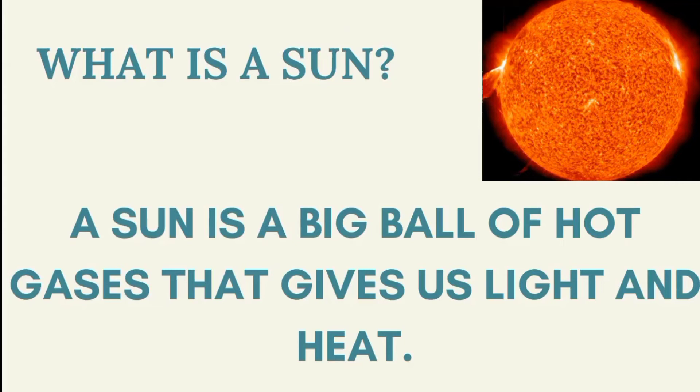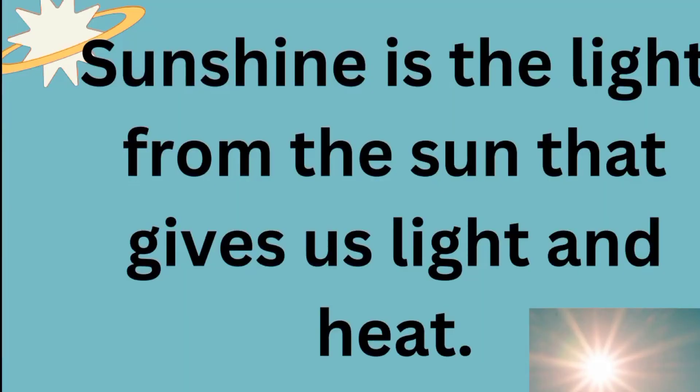So a sun is a ball, but this ball is very hot and it's full of hot gases, which gives us light and heat. Light makes you able to see even in the dark, and it keeps you warm when you're cold. Can you see the big ball of hot gases? Yes, this is called the sun.